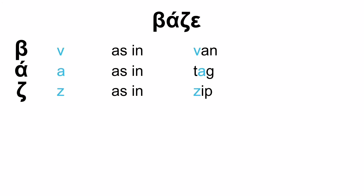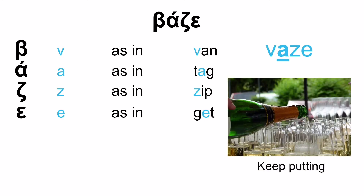And one more word. V as in 'van', A as in 'tag', Z as in 'zip', and E as in 'get'. That will be VAZE. The emphasis is on the letter A: VAze. Which means 'keep putting' or 'keep pouring', as the photo shows. So if somebody is pouring some wine or drinks for you and you want them to keep going, say VAZE — keep pouring.